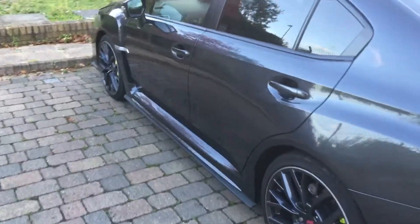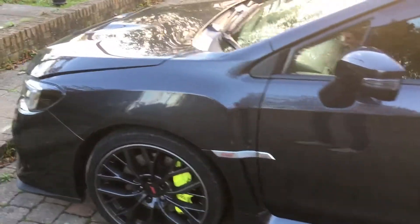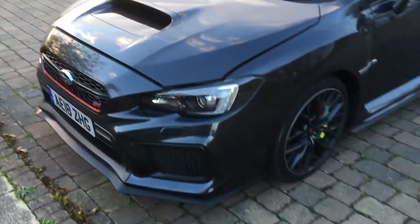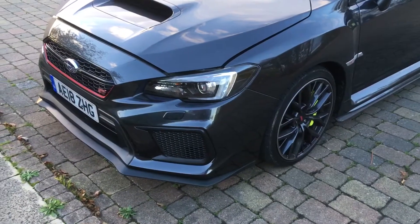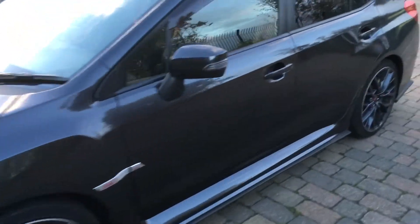It's a lot different from my 2016 STI in terms of ride comfort — it's just an easier car to live with. Really loving the front end as well on this Final Edition, really nice.